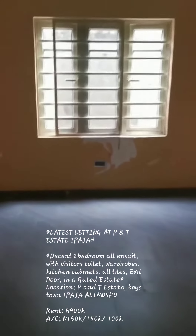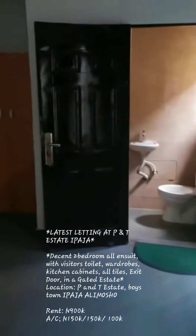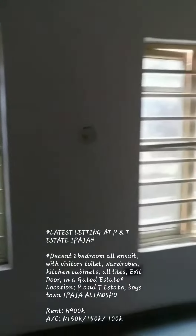This is the dining space. The kitchen is just back there. There's a second room with its en-suite toilet and wardrobe — it's very big, massive.